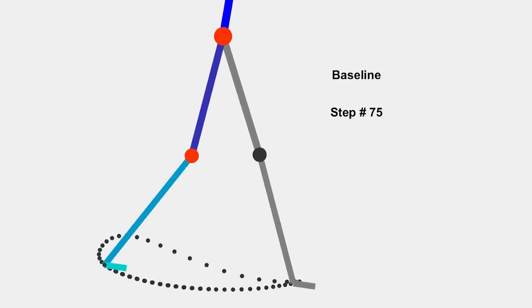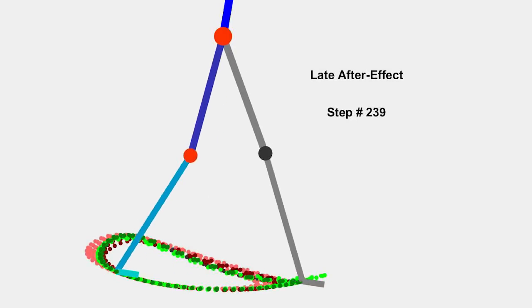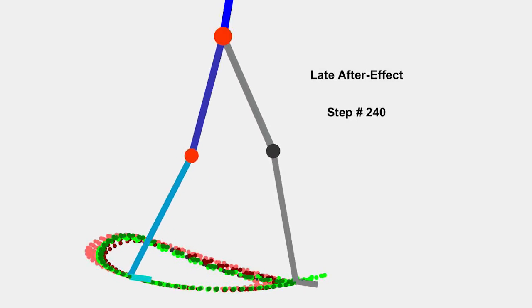Surprisingly, the researchers found that subjects adapted their walking in response to changes in step length, but not step height.